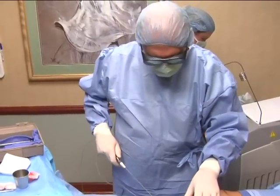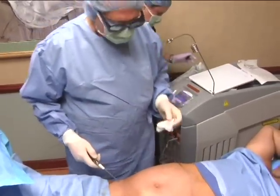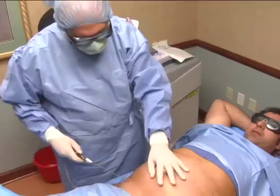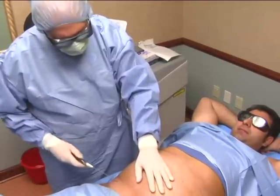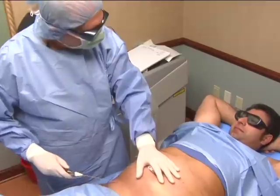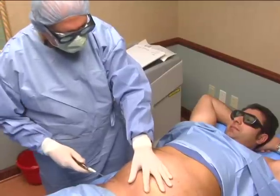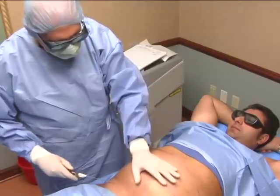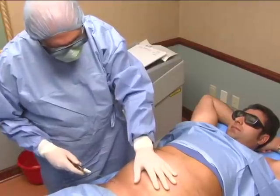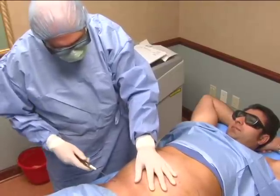Dr. Culkin begins the laser portion of the procedure. Steve confirms he feels nothing. Dr. Culkin says Steve can sit back and enjoy — the laser melting phase will take about 30 minutes. He begins by separating the fat from the underside of the skin to achieve a nice shrink-wrap appearance that will be smooth at the end.